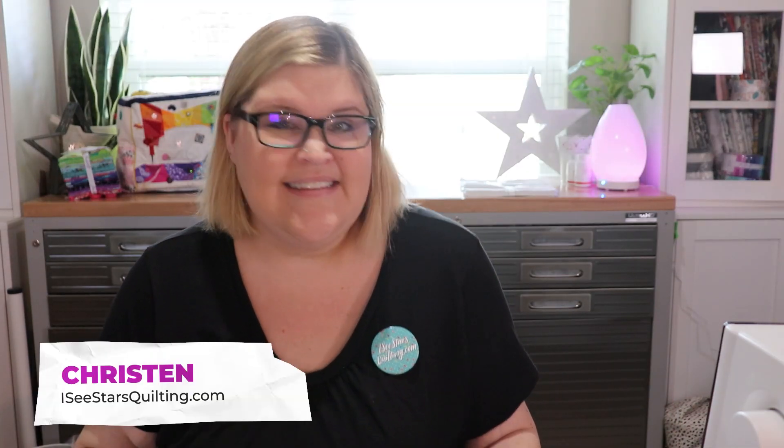Hey guys, it's Kristen with IcyStarsQuilting.com. Got my cute little pin on today. I have had a really, really good week. So for those of you who don't know, at the time of this video it is Quilt Festival in Houston this week.